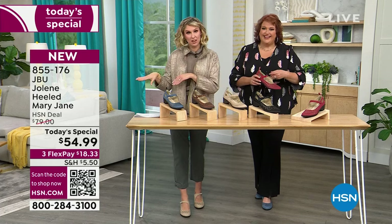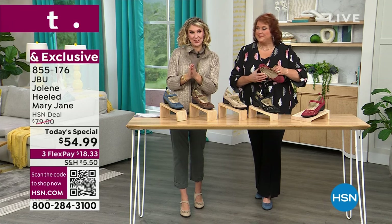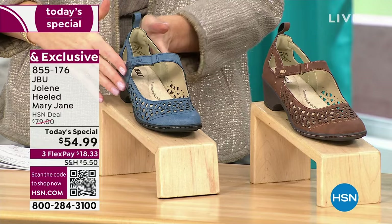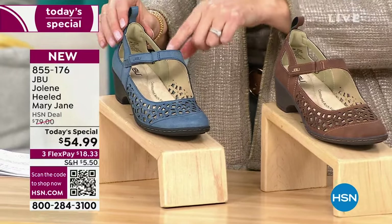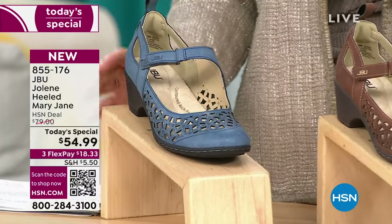Some sizes are already gone and others are becoming really limited, so I want to make sure you get what you want in the color you're dreaming of. Let's go through them. This is what we're calling our denim — the denim sizes are still available, but size 6 medium is gone in the denim.